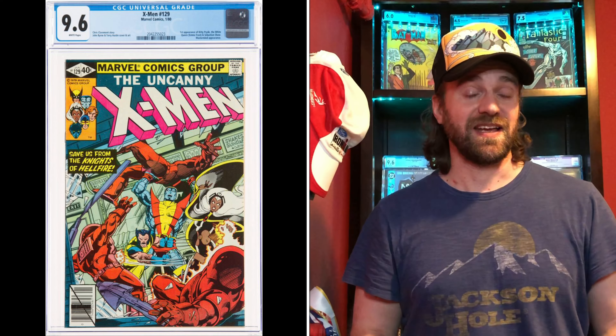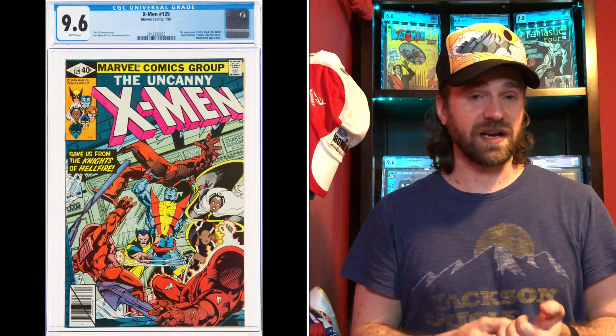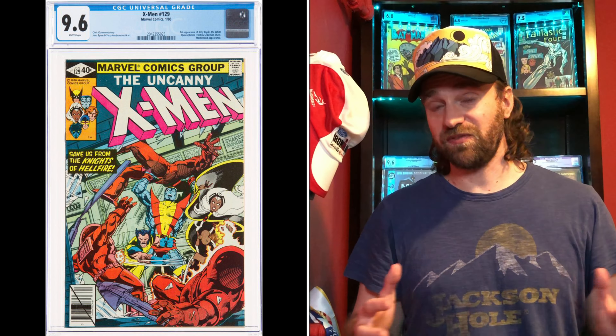Number ten is X-Men number 129, which introduces multiple important new characters: Kitty Pryde, Emma Frost, Sebastian Shaw, and the Hellfire Club — all of which play a significant role in the X-Men title for a long time. Similar to X-Men 141, the most common graded copy is a 9.6. The price in May 2020 was just $400, but the current price is $1,600 — there was a $1,599 sale on April 18th. That's an increase of 300%. Kitty Pryde and Emma Frost are fan favorites, Sebastian Shaw is a significant villain, so multiple first appearances make it unsurprising that this book has seen significant gains.